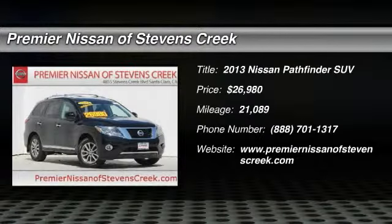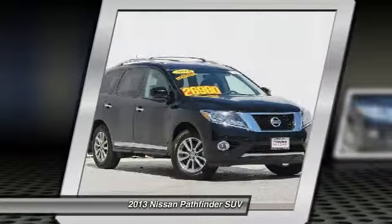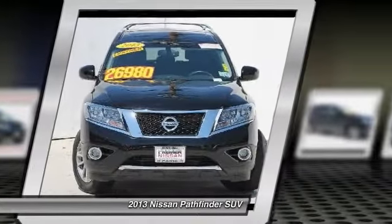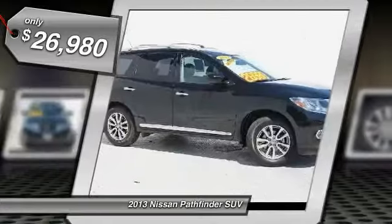The 2013 Nissan Pathfinder. The Pathfinder has a premium interior with three rows of seating for up to seven passengers, as well as versatile seating and cargo configurations. This SUV appeals to both truck lovers and car lovers, and it's priced below $30,000.